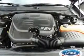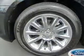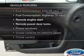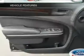Anti-lock brakes help you bring your vehicle to a safe stop. Pamper yourself with memory settings. With these notable features, you won't want to miss out on the opportunity to own this amazing ride.